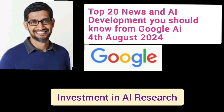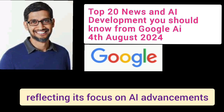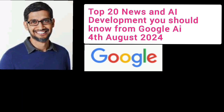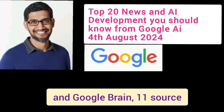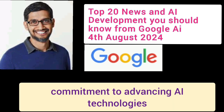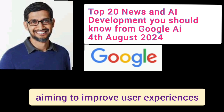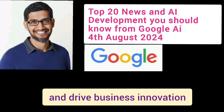Number 20: Investment in AI Research. Google rebranded its research division to Google AI, reflecting its focus on AI advancements and leading initiatives like TensorFlow and Google Brain. These updates highlight Google's ongoing commitment to advancing AI technologies and integrating them across its products and services, aiming to improve user experiences and drive business innovation.